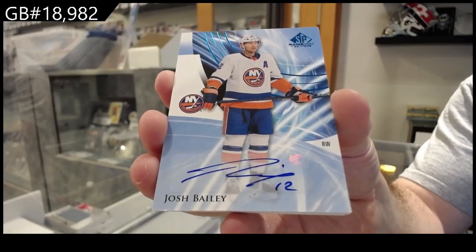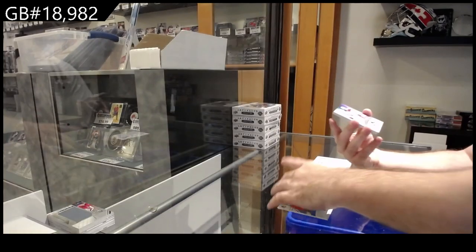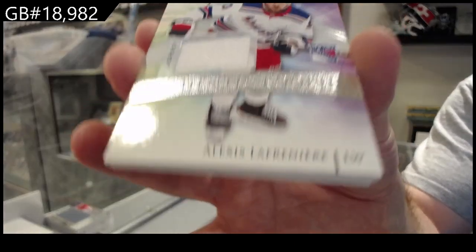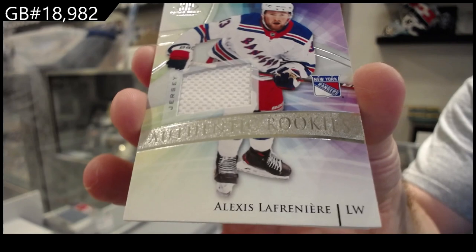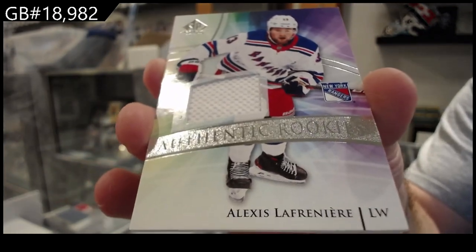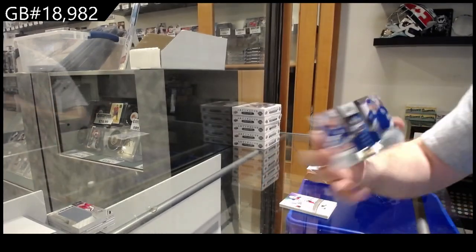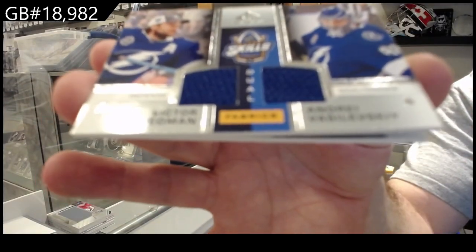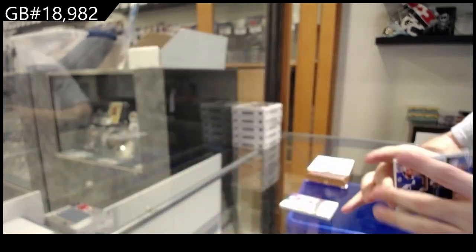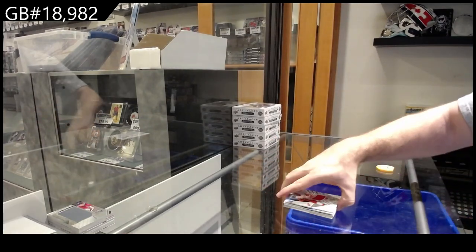Base auto for the Rangers - rookie jersey: La Frenier. We've got a Hedman-Vasilevsky dual jersey for Tampa, and a jersey for the Red Wings. We've got a bunch of the new jerseys.